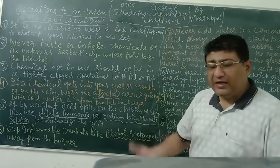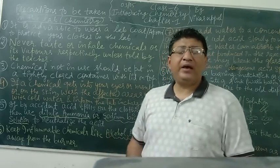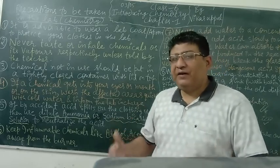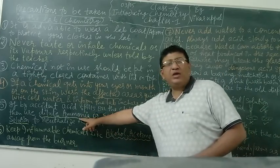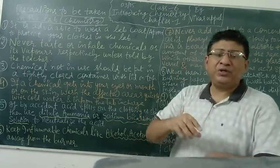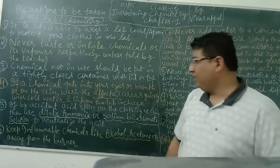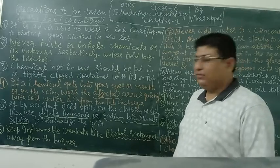If by any accident acid spills on your clothes and reaches your skin, it will have a burning effect. So we keep a dilute ammonia solution readily available in the lab — the same ammonia solution used at home. You can immediately apply it to the affected area where the acid spill has taken place, and it will neutralize the effect of the acid. You should also immediately receive first aid and inform the teacher in charge to proceed accordingly.